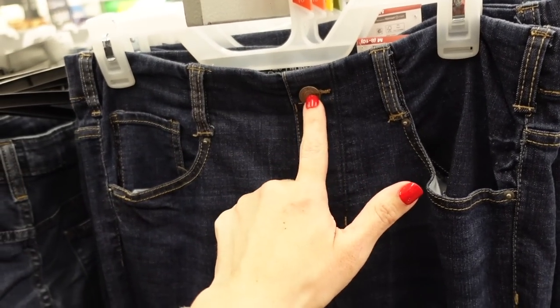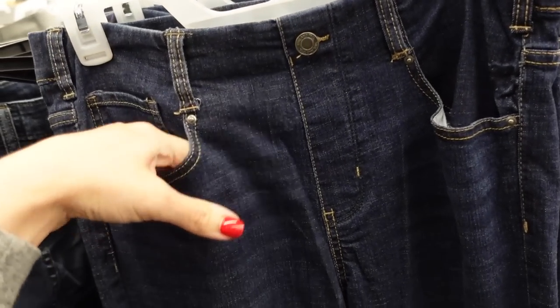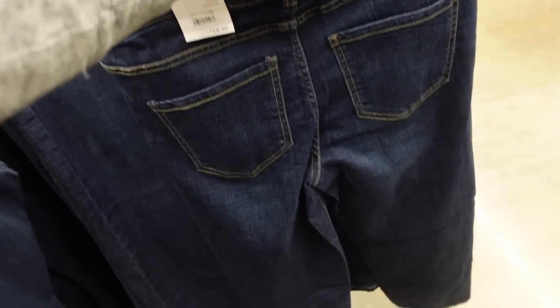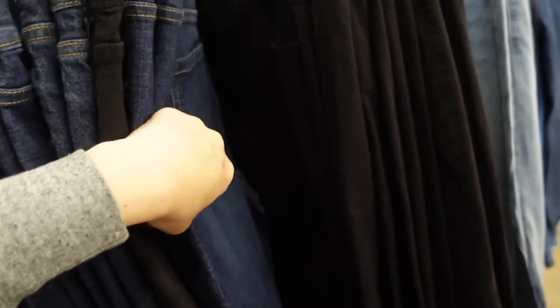These have an elastic waistband with the little button — all the same detailing but it's just for show. They do have true pockets, nice and stretchy, a little bit of whiskering, and then straight through the leg, not too much fading in the back in the dark indigo. They also come in black and these are $18.98.